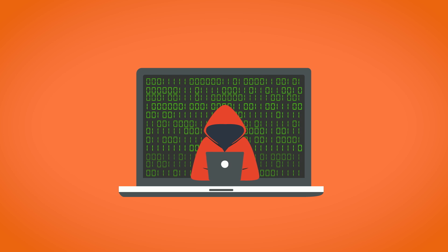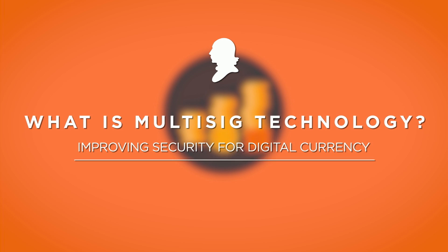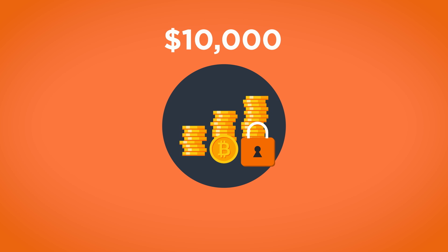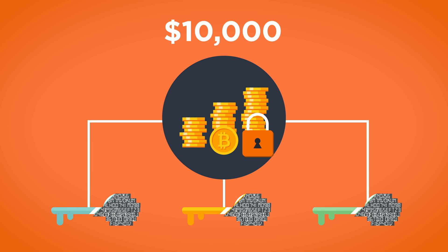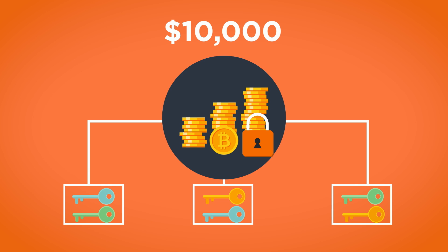How do we increase security there? Let's say I have a balance of $10,000. Instead of having one single key that controls that $10,000, what I do is create a multi-sig address. That's an address that has three keys, and I set a rule that says you need at least two of those keys to turn in order to move any of that $10,000.